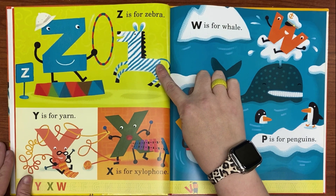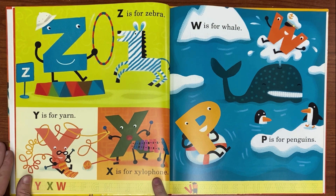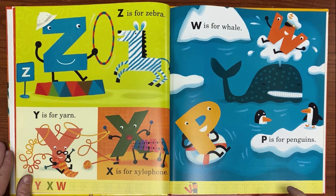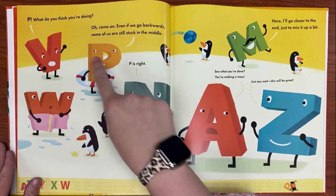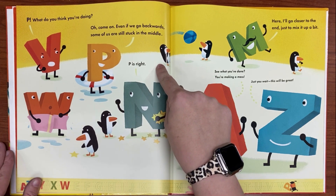Z is for zebra. Y is for yarn. X is for xylophone. W is for whale. P is for penguins. P, what do you think you're doing? Oh come on — even if we go backwards, some of us are still stuck in the middle.